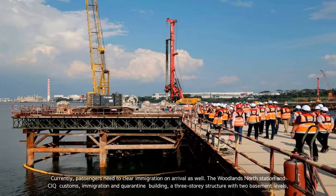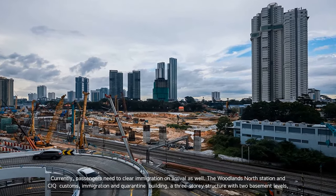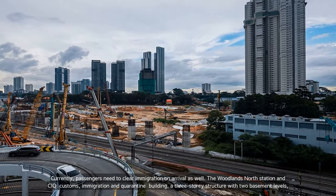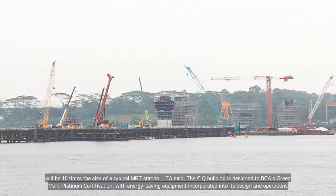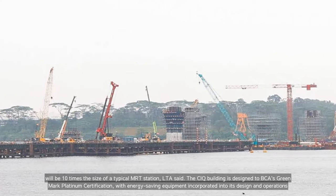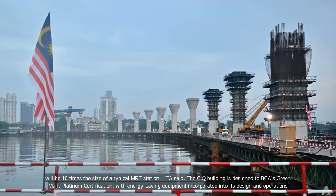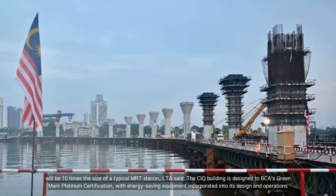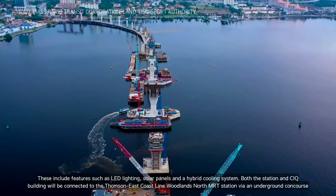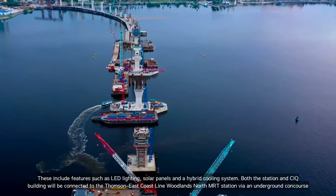The Woodlands North Station and CIQ Customs, Immigration and Quarantine Building — a three-storey structure with two basement levels — will be ten times the size of a typical MRT station. The CIQ building is designed to achieve BCA's Green Mark Platinum Certification, with energy-saving equipment incorporated into its design and operations, including LED lighting, solar panels, and a hybrid cooling system.